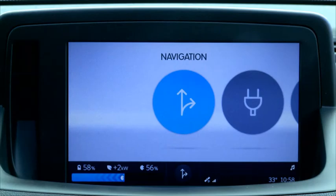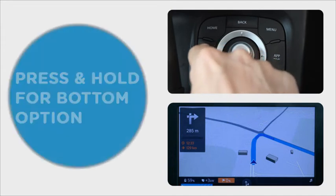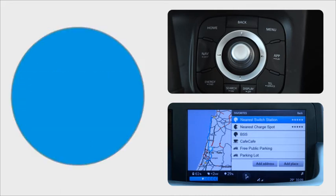For example, Home takes you to OSCAR's main menu. Notice that some of the console buttons have two functions. Pressing the button will take you to the function listed at the top of the button — for instance, NAV. Pressing and holding down the button will take you to the function written at the bottom, for example, Saved and Frequently Used Destinations.